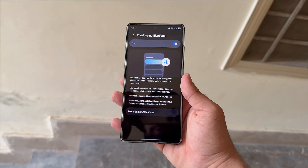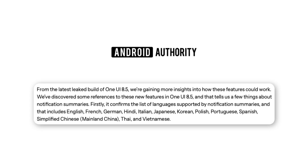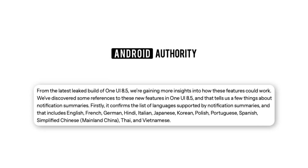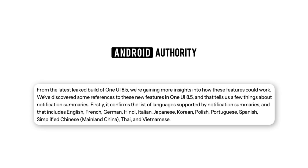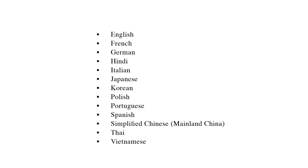Android Authority has shared the list of languages supported by Samsung's new AI notification system in One UI 8.5. The lineup looks fairly strong, but it might still pose some limitations for certain users. Supported languages include English, French, German, Hindi, Italian, Japanese, and Korean.